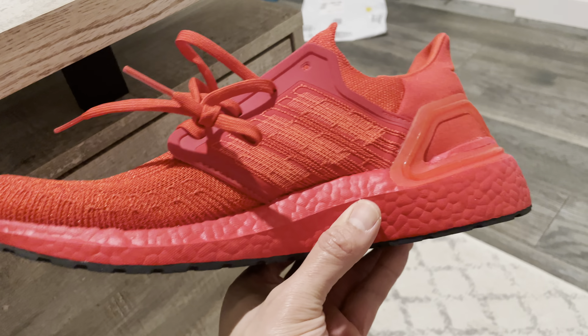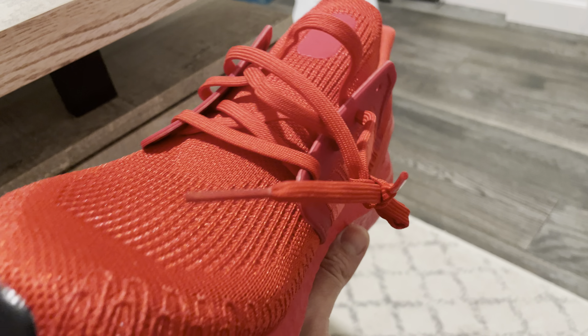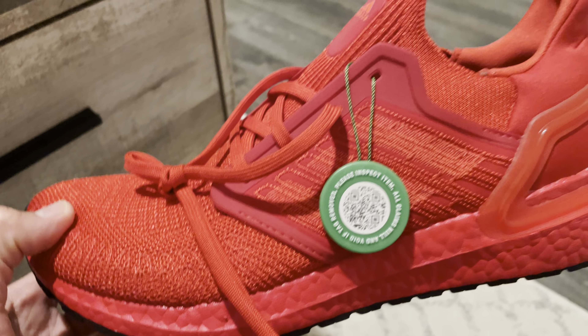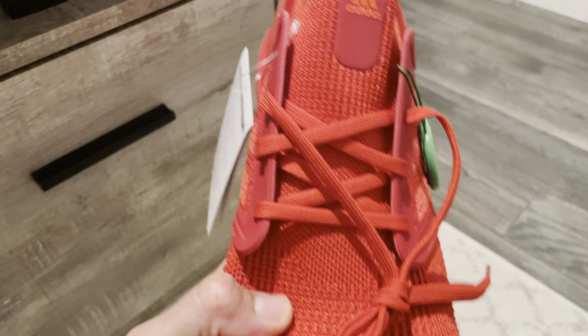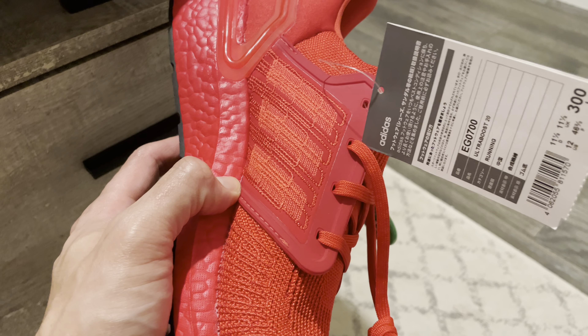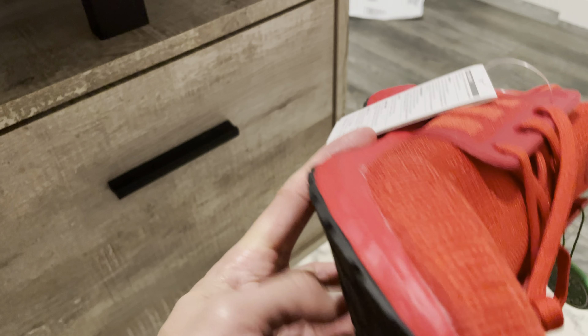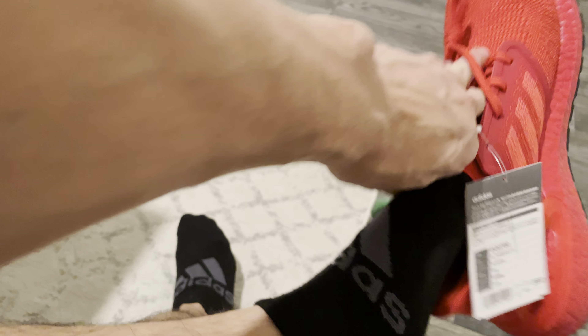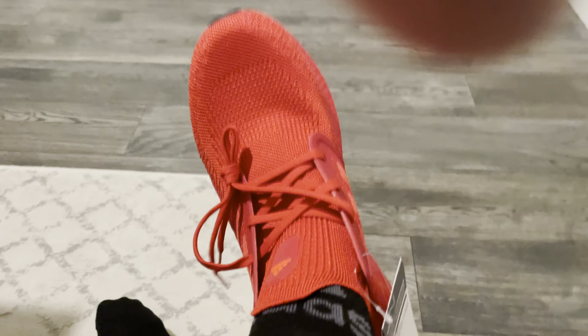Pictures don't do them justice — these on feet are going to look incredible. I haven't worn them yet; they just came in the mail about two weeks ago. I can't wait to wear these — I'll probably use them at the gym at first. I didn't want to pay retail, so I waited, put a bid on StockX, somebody accepted it, and I like them even more because I got them for $100 total.